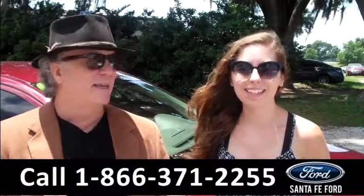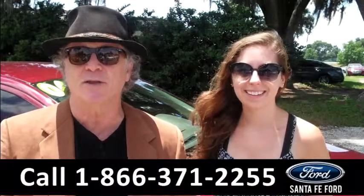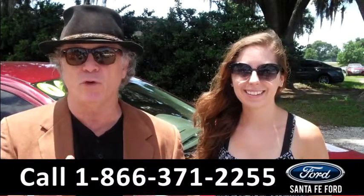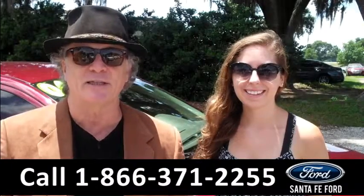Hey, this is Randy. And I'm Ashley. SantaFe Ford dot com near Gainesville, Florida — Interstate 75 right at exit number 399. Right now we have a 2006 Ford Fusion. This is a six-cylinder. Stay tuned, Ashley has all the details.